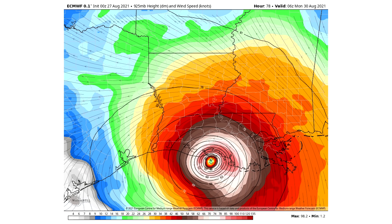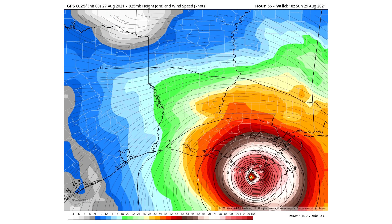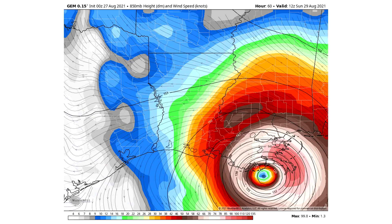Here are the individual models looking at wind speed by time, for storms just offshore and reaching onshore of Louisiana. The European model shows a maximum wind of 98 miles per hour — a category 2 — for Central Louisiana. The GFS model shows a category 4 hurricane at 134 miles per hour for more eastern Louisiana. The Canadian model is at 99 miles per hour, also a category 2, also for eastern Louisiana. So we have two category 2s from the European and Canadian models, and then our GFS is definitely the strongest at category 4.